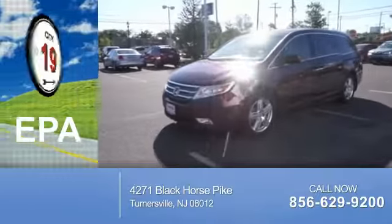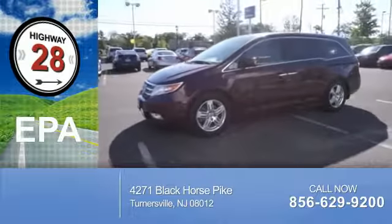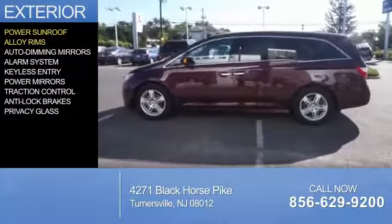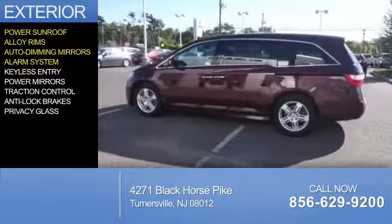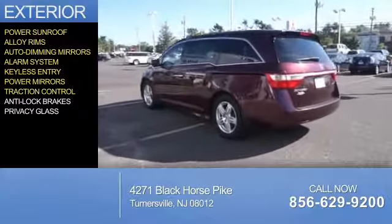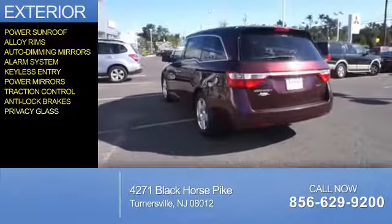Great fuel efficiency saves you money by requiring fewer trips to the gas station. The features include a power sunroof, alloy rims, auto dimming mirrors, an alarm system, keyless entry, power mirrors, traction control, anti-lock brakes, and privacy glass.